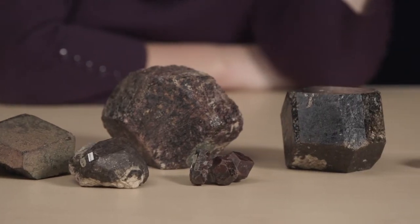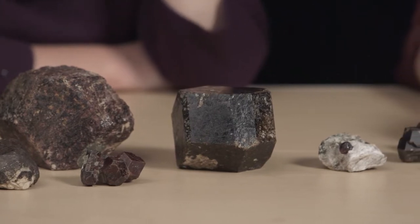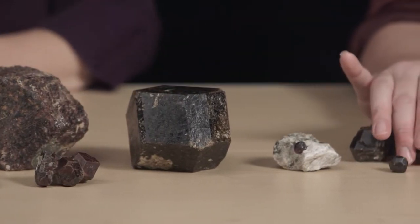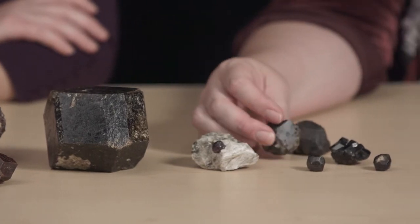Garnet is a very hard mineral. It has a hardness, depending on the specific chemical composition, of between 6½ and 8 on a Mohs scale.